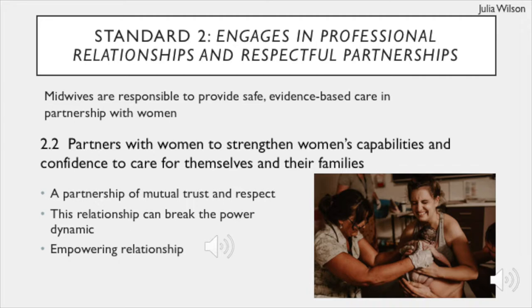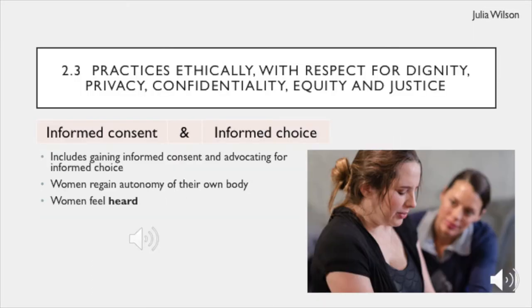As a student, you will be privileged to be with vulnerable women as a supportive presence that can truly make a difference for each woman and family. As you are trained to be a midwife, providing care that respects dignity, privacy and confidentiality, as outlined by Standard 2.3, is extremely important. You will regularly be incorporating this standard into your practice through gaining consent before physical examinations such as abdominal palpations and VEs. As discussed by Jackson 2014, prior to touching a woman, a proper explanation of the proposed examination and their significance should be provided.